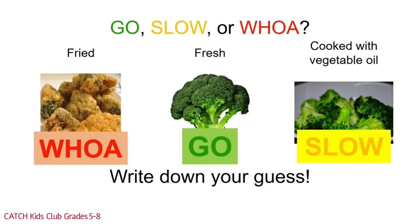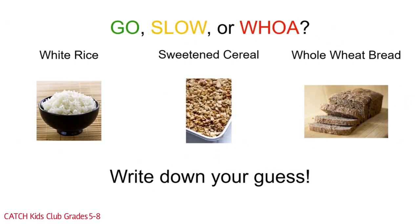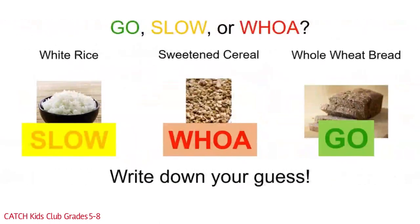Get ready for the next one — it's the Grain Brain Teaser! White rice, sweetened cereal, whole wheat bread. Write down which one you think is the go food, the slow food, or the woe food. White rice is a slow food since it is more processed than brown rice — brown rice is the healthier option. Sweetened cereal is a woe food since it has added sugar; a healthier option would be a cereal without added sugar. Whole grain bread is a go food since it's made with whole wheat flour — and remember, half your grains should be whole grains.